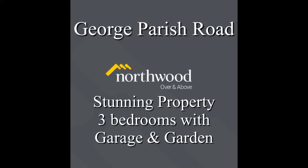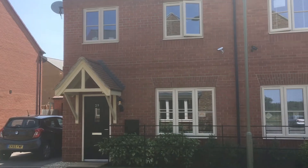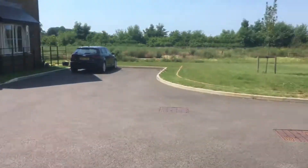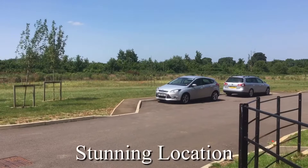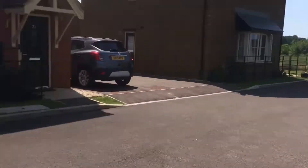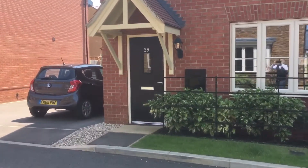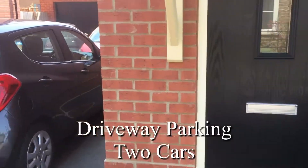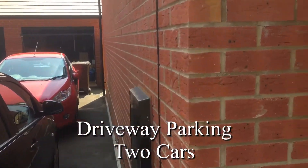Hello, Northwood would like to welcome you to this stunning three-bedroom semi-detached property on George Parish Road, in a highly desirable location with open fields opposite, plenty of room inside, driveway parking for two cars, and a deep garage with electric and light.